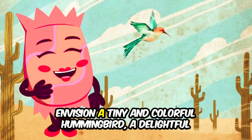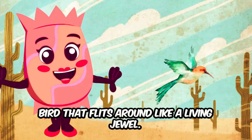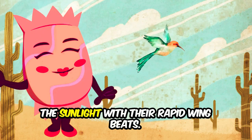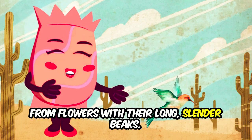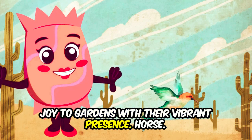Envision a tiny and colorful hummingbird, a delightful bird that flits around like a living jewel. Hummingbirds have iridescent feathers that shimmer in the sunlight. With their rapid wingbeats, they can hover in midair and sip nectar from flowers with their long, slender beaks. These tiny wonders bring a burst of joy to gardens with their vibrant presence.